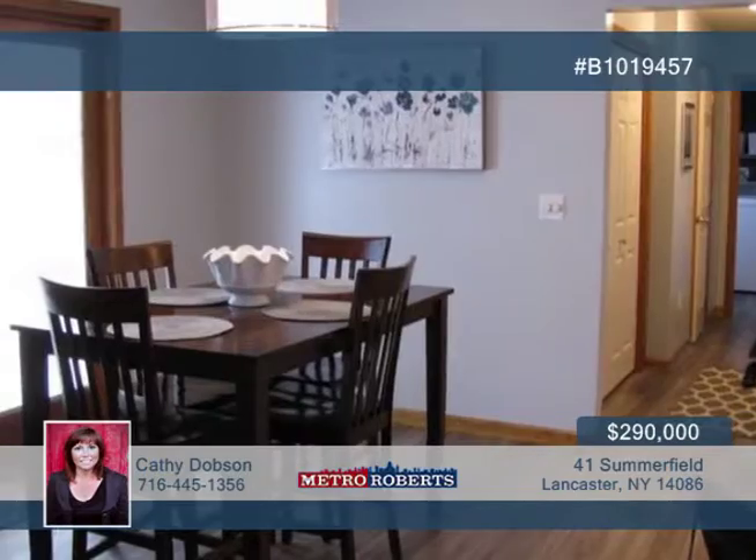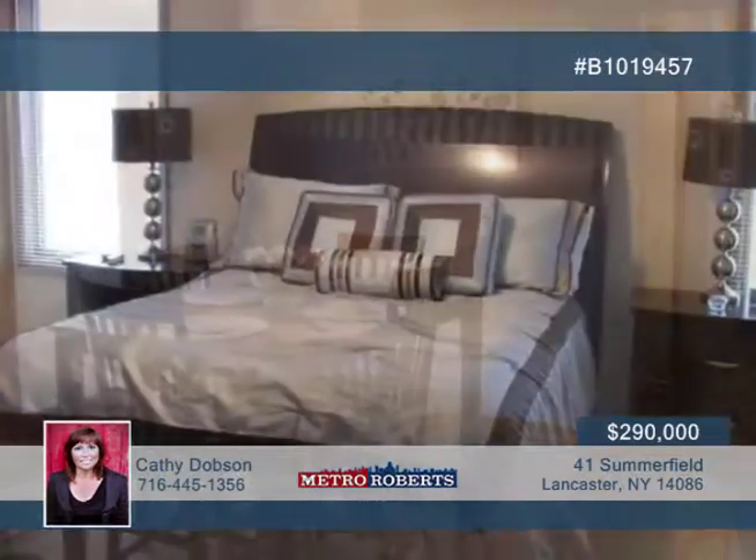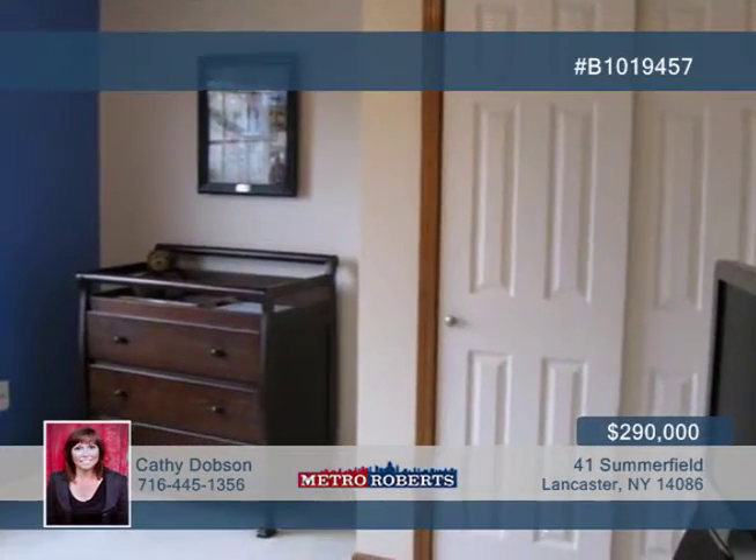The professionally landscaped yard is host to a hot tub and in-ground gunite pool with a saltwater system, all surrounded by a large concrete patio, awning, and fully fenced-in backyard.